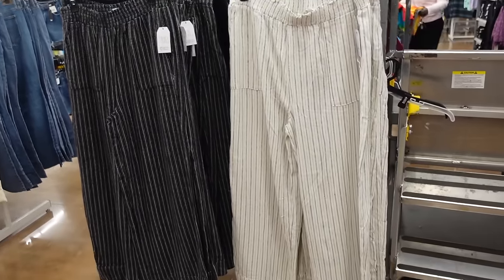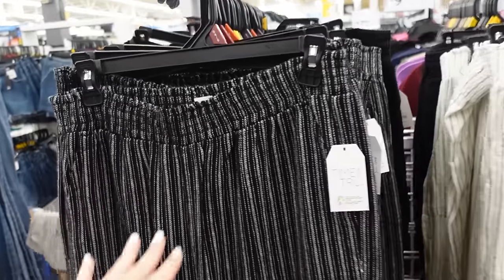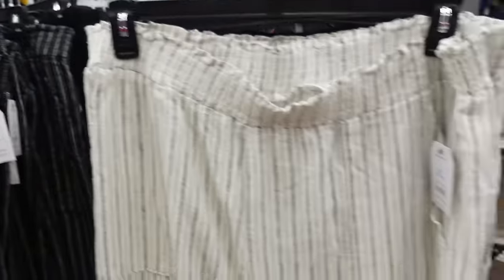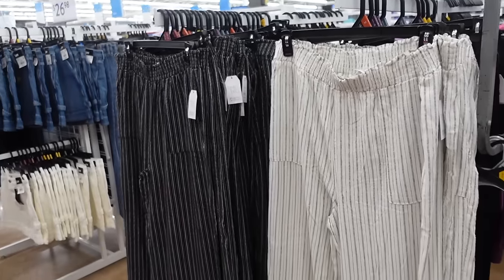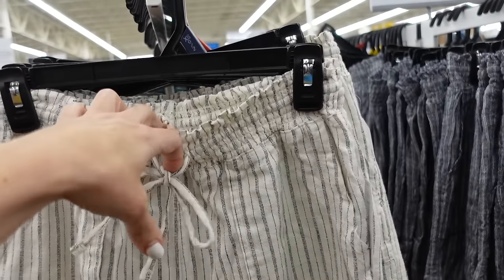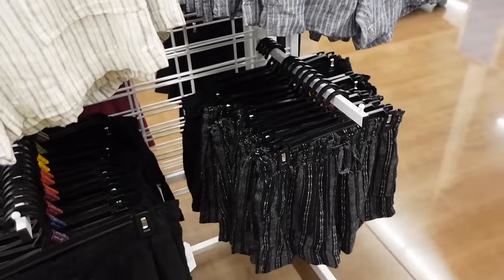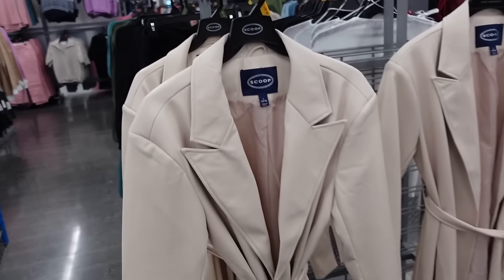They brought back these linen pull-on pants from last year. They have that smocked waistband, pork chop pocket, flowy through the leg. This print looks different — with pockets in the back. Comes in black and white, white with black stripe, and solid black — going to be $19.98. Also a sneak peek: linen pull-on shorts from Time and True with elastic waistband, drawstring, side pocket, no pockets in the back. Comes in stripe, denim and white stripe, black and white, and solid black — $12.98.